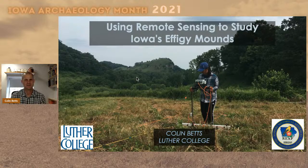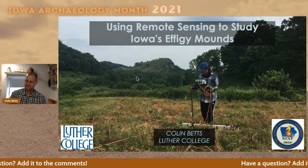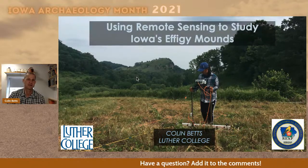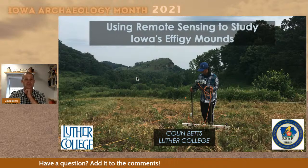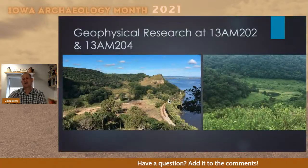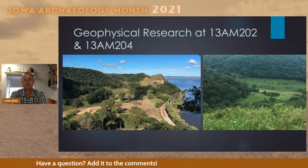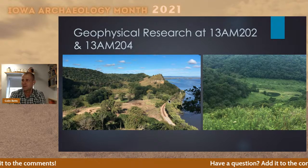Good afternoon. My name is Colin Betts. I teach archaeology and anthropology at Luther College. What I want to do with my presentation this afternoon is talk about an ongoing research project I've been doing, as you can see from the title: Using Remote Sensing to Look at Effigy Mounds. In particular, we've been working on two different sites located in the same valley, right along the Mississippi River in Allamakee County.